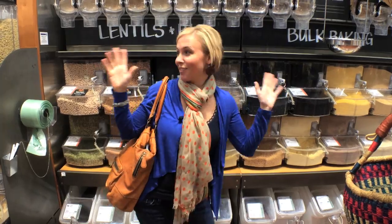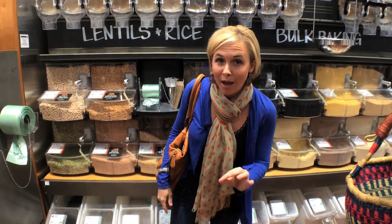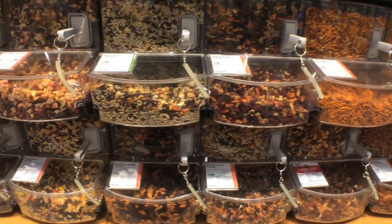Make sure to check out the bulk section when you're at Whole Foods — there are tons of great items to look for. Also keep in mind that if you purchase 15 pounds or more, you can get an additional 10% off at checkout. It's like a bulk discount, so think of saving on rice and other staples like that.